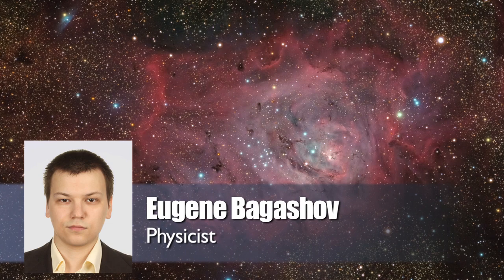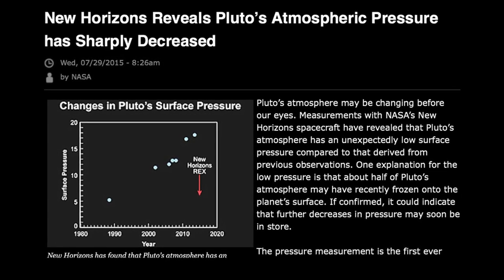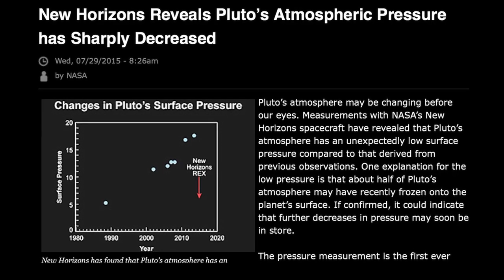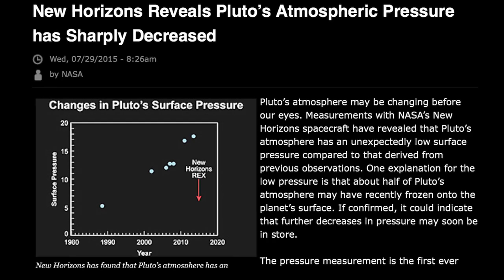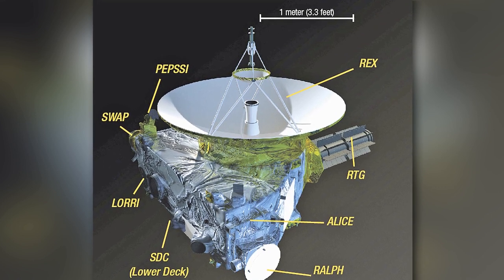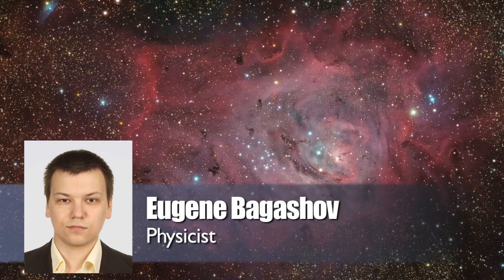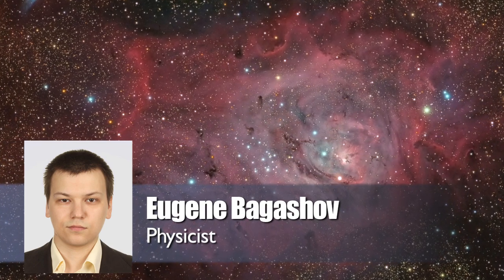There are basically three possibilities. The first one is that the stellar occultation data is wrong — this means the pressure wasn't increasing at all, and we don't have any mysterious downfall to explain, yet then we have obvious problems with the atmospheric models that gave us those wrong measurements. The second one is that the REX data is wrong, meaning the pressure is significantly higher than this instrument measured, which would also mean the models used to measure pressure with this method are flawed. The New Horizons co-investigator Michael Summers claims the error in REX's data could not be more than only a few percent.